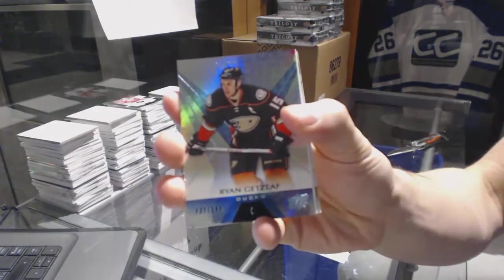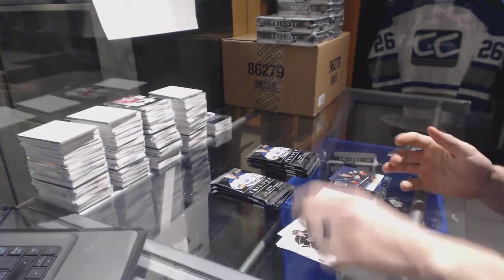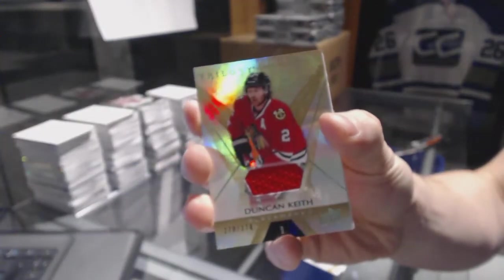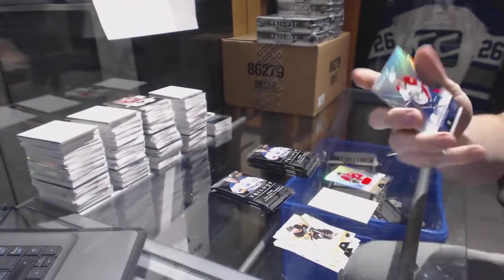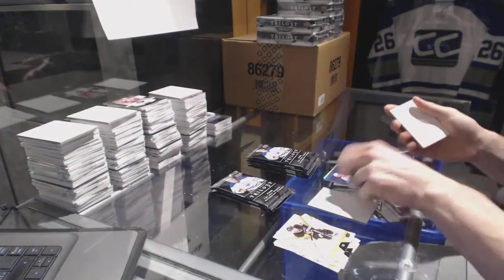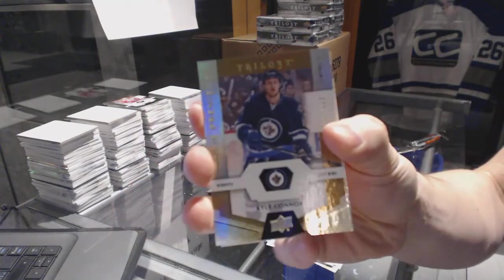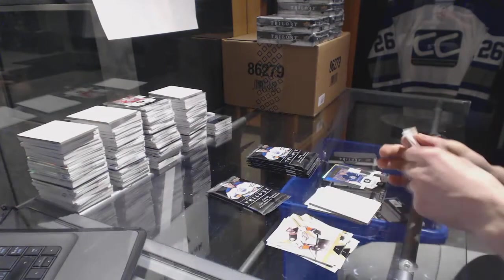We've got a rainbow blue, number to 849, Ryan Getzlaff. We've got a base jersey, number to 374, Duncan Keith. And a rainbow blue, number to 849, Yarmor Yager. Rookie, number to 999, Kyle Conner.